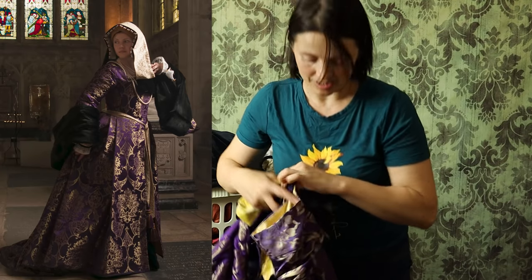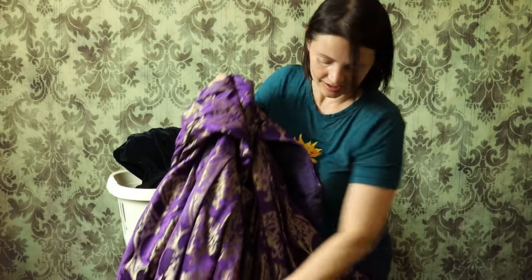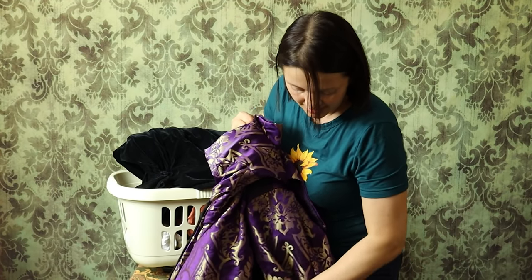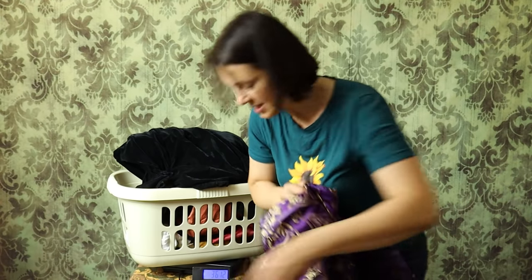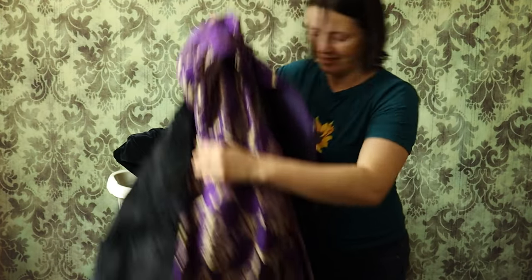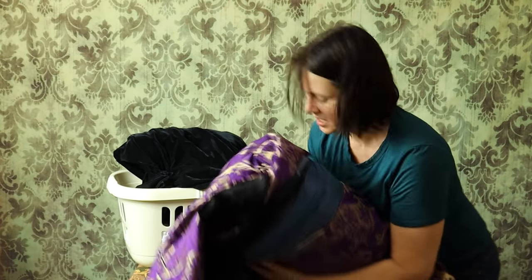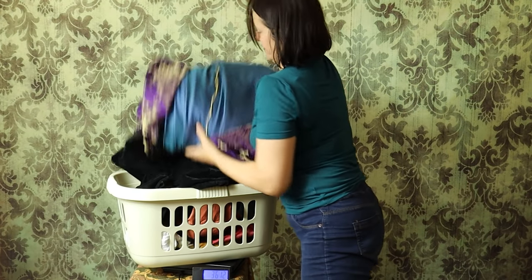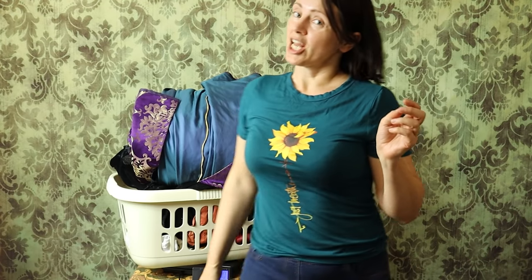And the gown — you've seen the dressing up video — that's metallic and silk brocade, lined with taffeta, with some velvet sausages to create a bit of oomph in the back, and with fur-lined sleeves. So this is heavy, at least a kilo. Seven kilos seventy. And that's not the end.